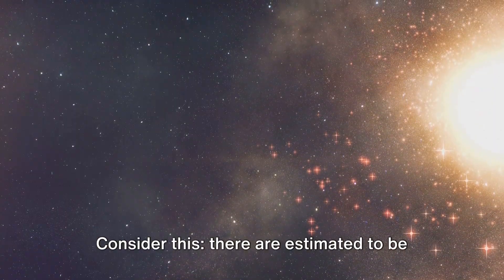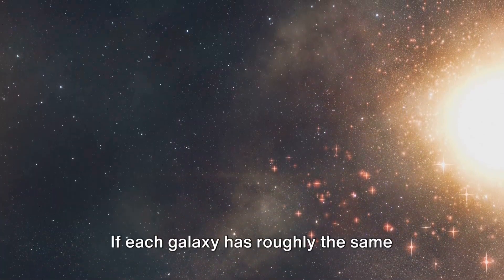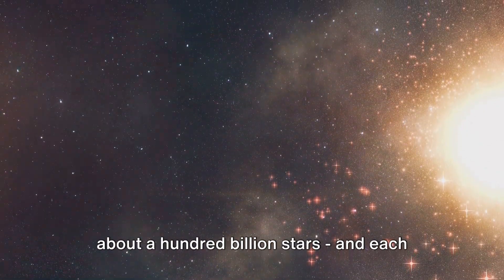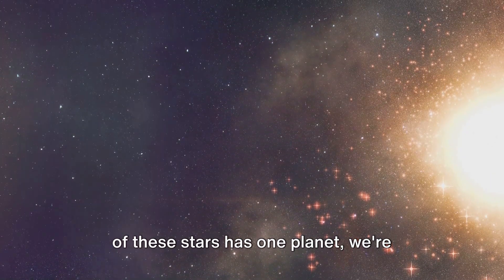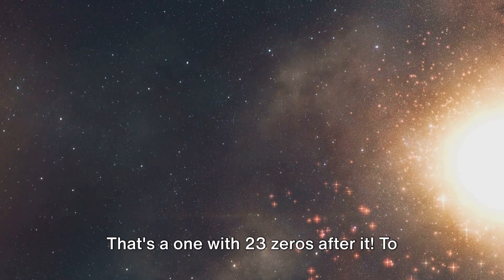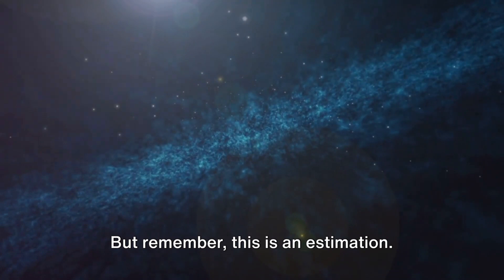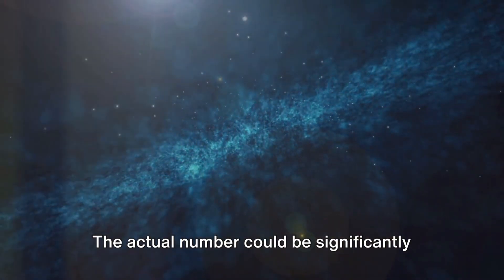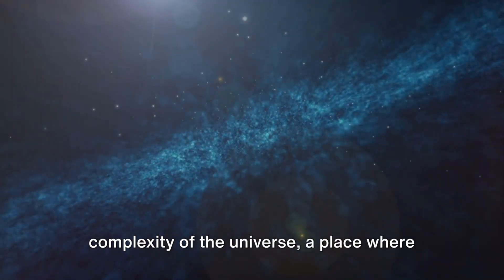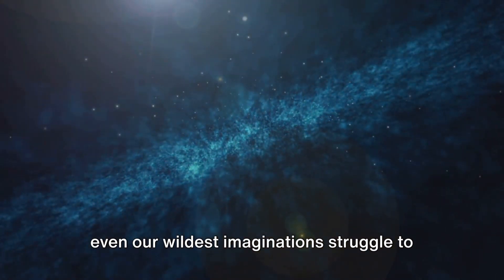Consider this: there are estimated to be around 100 billion galaxies in the observable universe. If each galaxy has roughly the same number of stars as the Milky Way — about 100 billion stars — and each of these stars has one planet, we're looking at an estimation of around 100 sextillion planets. That's a one with 23 zeros after it. To put it lightly, that's a lot of planets. But remember, this is an estimation — the actual number could be significantly higher or lower. It's a testament to the vastness and complexity of the universe, a place where even our wildest imaginations struggle to comprehend the scale.